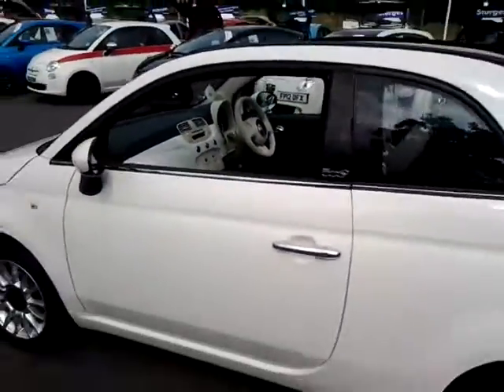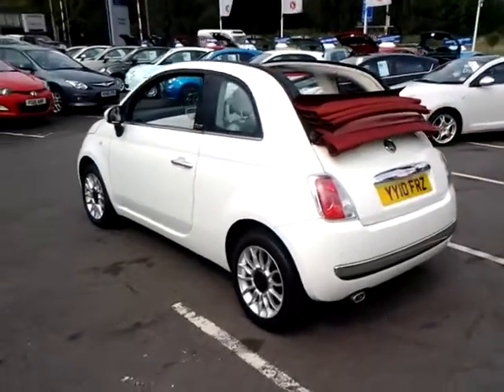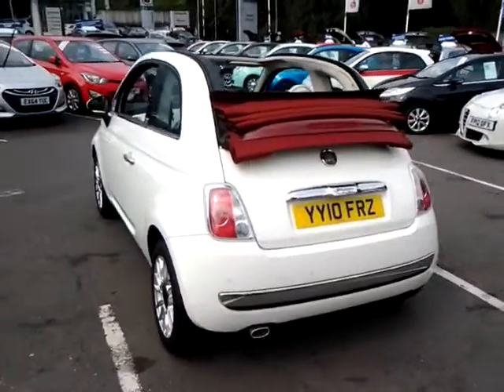The vehicle is available to be reserved online today. All you need to do is simply click the reserve now button to the right-hand side of this video.